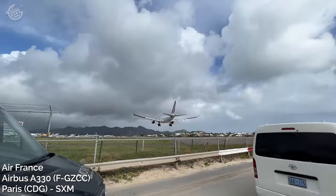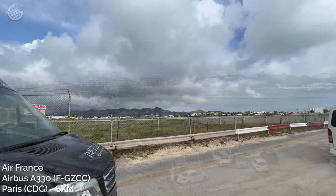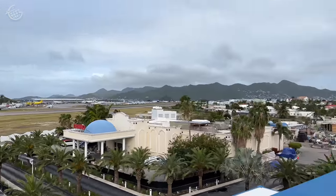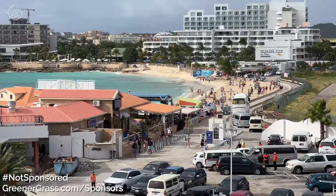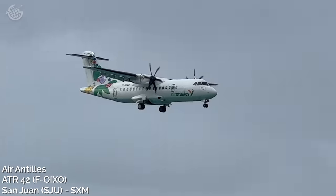That was an Air France A330 passing just right over our heads after its eight-hour flight from Paris. In order to maximize our views, we chose to stay as close to the airport as we possibly could, so that meant we stayed at the Morgan Hotel and Resort. It's located just steps away from Maho Beach, and watching the planes land from this rooftop is reason enough to stay here.